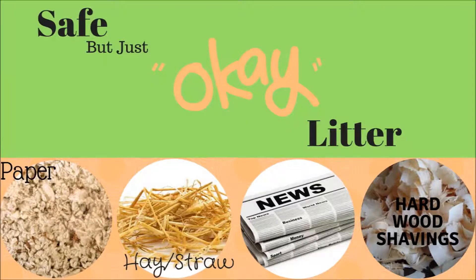Next on the list are things I consider just okay litter, or things I've personally never tried. The first is paper-based litter — Carefresh is the most popular brand. You can also find paper-based litter in the cat litter section, so it would be less expensive. I think this is a good litter; it's really soft. But I personally never used it, so I can't really vouch for how absorbent it is or if it keeps the smell contained. If you have rabbits with sore hocks, I think it would be really good just because it's such a comfy litter.